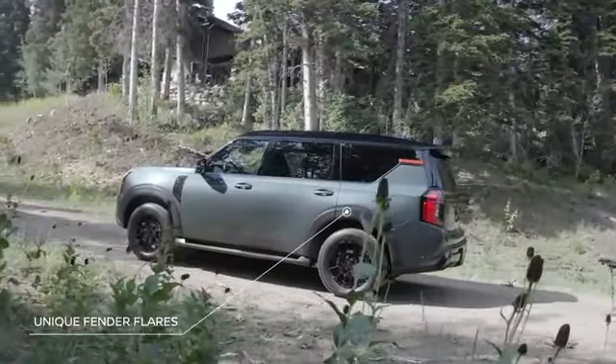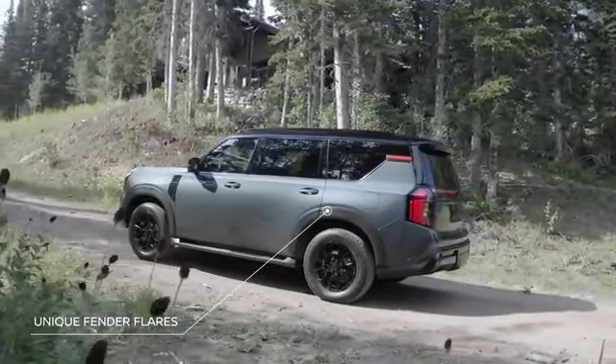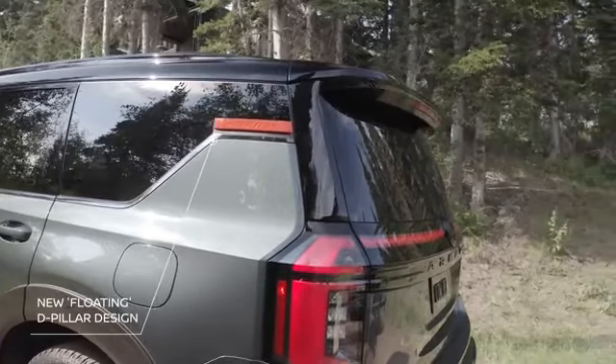We have the fender flares, which really emphasize the ruggedness and the go-anywhere capability. One of the key design elements is the kick-up shape on the D-pillar — this is very iconic for Nissan, and we have evolved it.